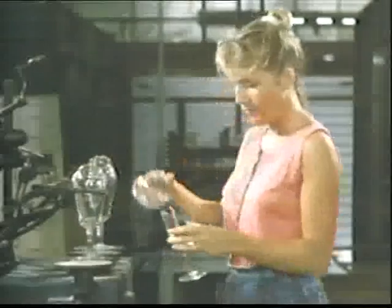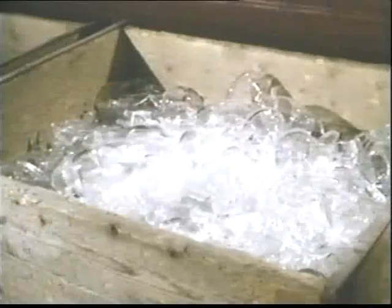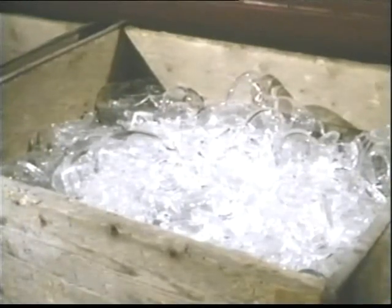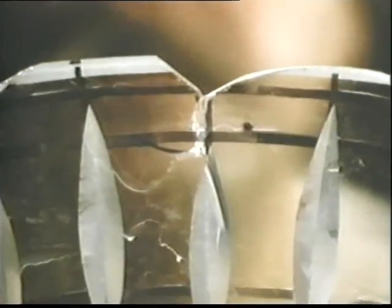Cullet helps the mixture to fuse perfectly, and it comes from a variety of sources: the caps that were removed earlier, and pieces rejected for shape. But there's one other source of cullet, and an expensive one. Even in the final stages of a complex piece of cutting, things can go wrong. And there are no Waterford seconds.